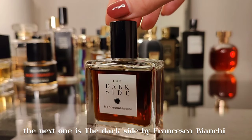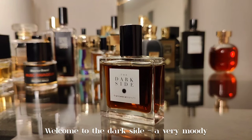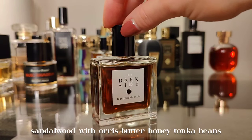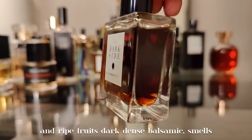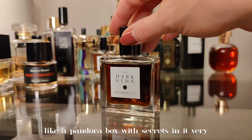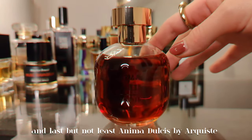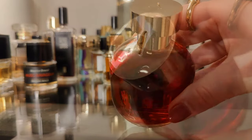The next one is The Dark Side by Francesca Bianchi. Welcome to the dark side — a very moody sandalwood with orris butter, honey, tonka beans, and ripe fruits. Dark, dense, balsamic. It smells like a Pandora's box with secrets in it. Very artsy — art in a bottle.